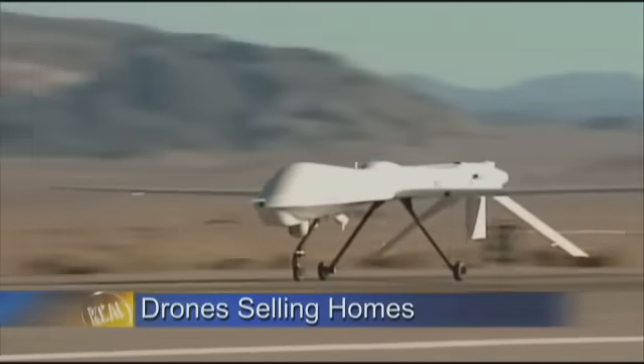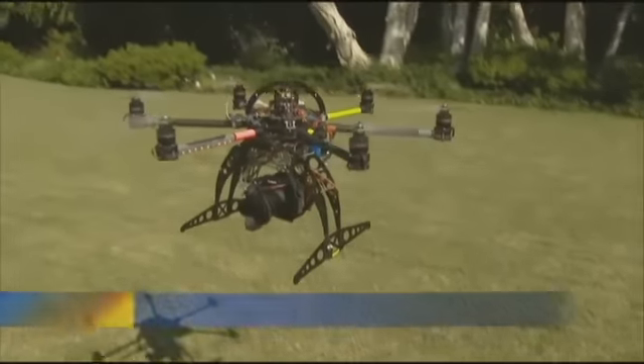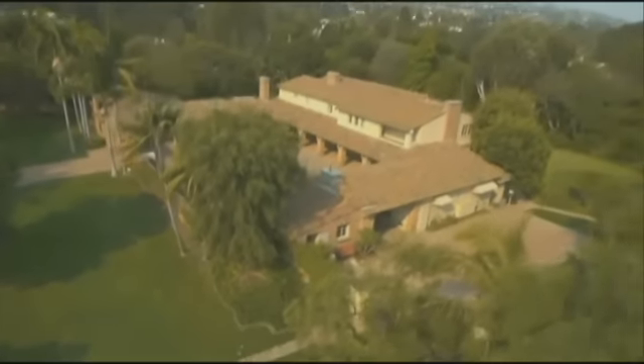They are one of the most effective tools being used by the military today — drones. Unmanned aircraft that can get in and out of tough spaces without ever being detected. Now a helicopter drone is being used to sell pricey real estate here in Southern California.